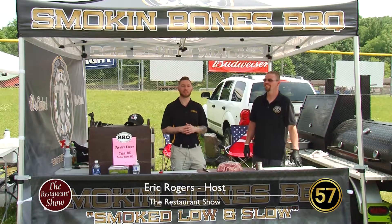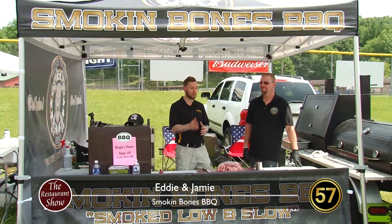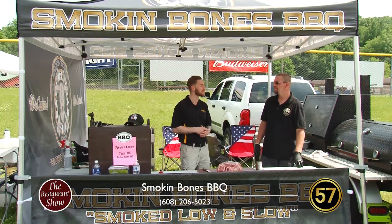Welcome to the Restaurant Show. We're here on location with Jamie from Smoke and Moans BBQ. We got a pork butt here, but before we get into that, Jamie, I want to hear a little bit about the background of the business. How did Smoke and Moans get started?